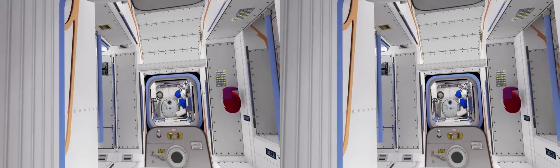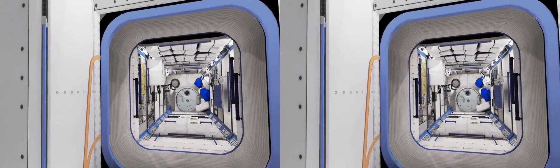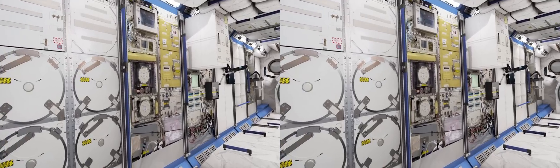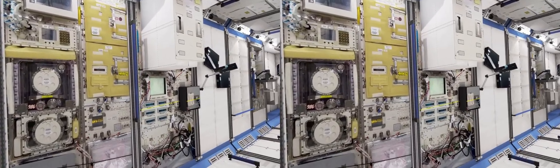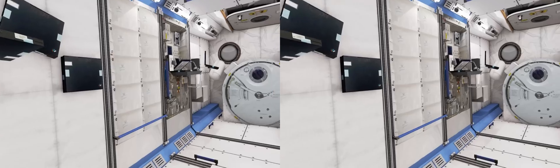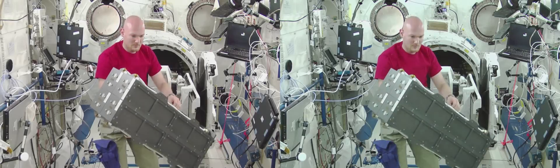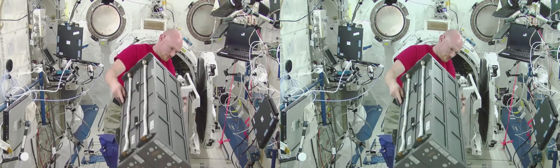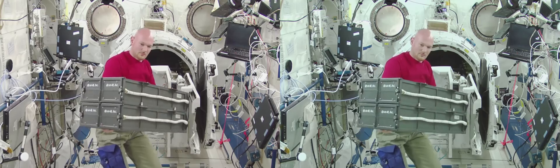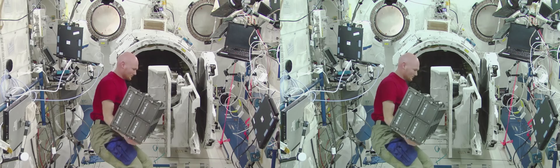Just opposite Columbus, we find Kibo, the Japanese laboratory. From here, we can see its hatch at the end, used to transfer experiment facilities to outer space. Next to the airlock, there is a robotic workstation. The crew can prepare the hardware and experiments and put them in the airlock, as an ESA astronaut is doing here. After the inner hatch is closed, the robotic arm on the outside can collect the payload and place it onto the external platform.